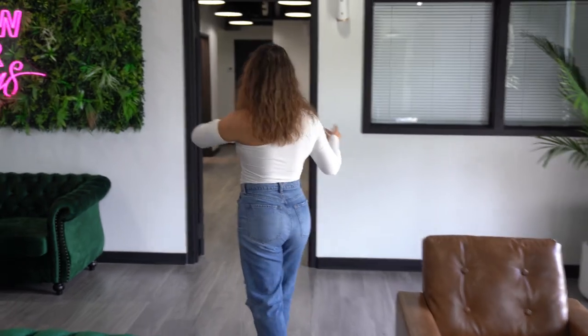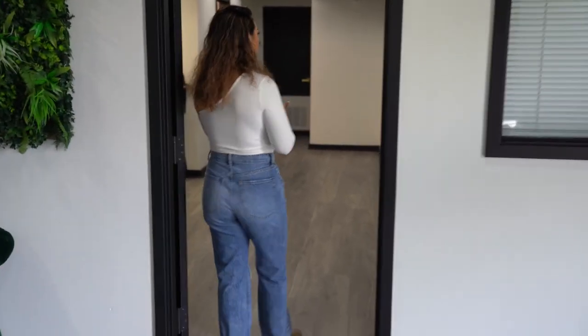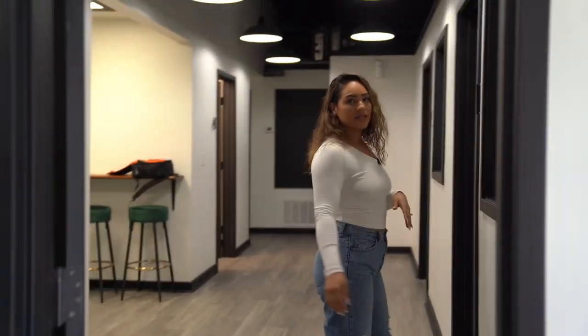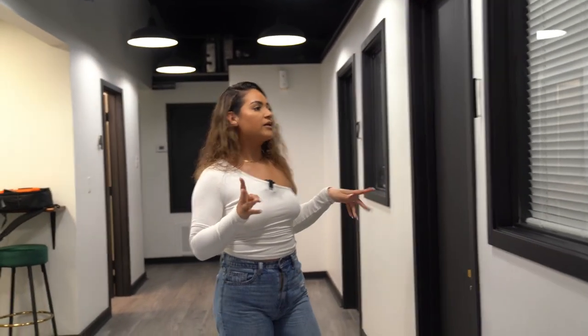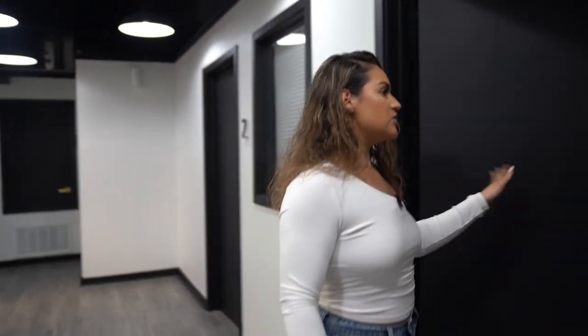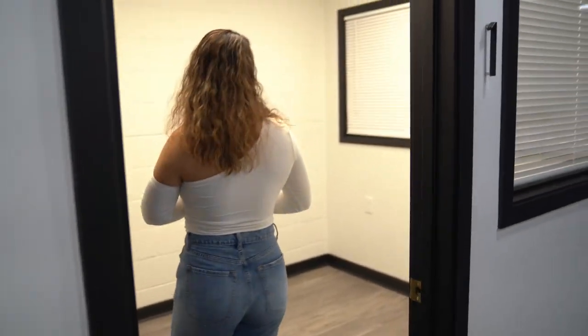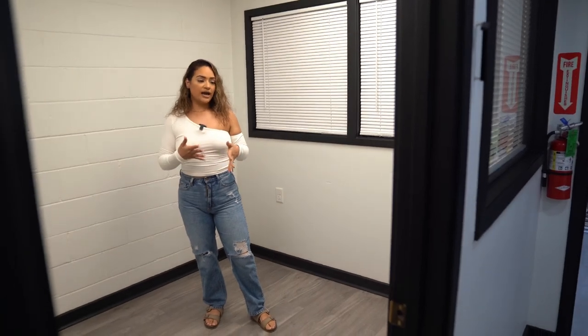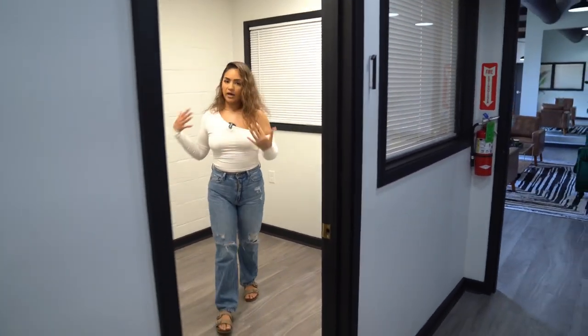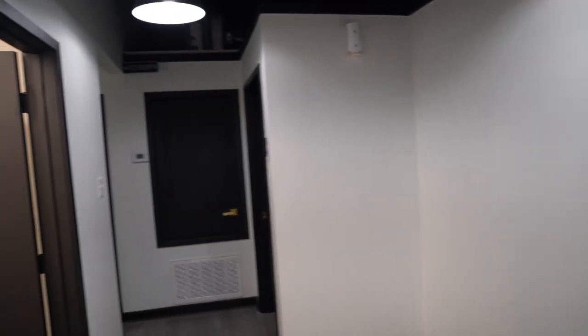Moving on to the suites — we're going to have four suites available for rent, basically like salon suites. We do have four different sizes. This is our smallest suite; it's an empty room that would be perfect for maybe a makeup artist, someone who doesn't need too much space but wants their own private suite. They're able to decorate it however they please.